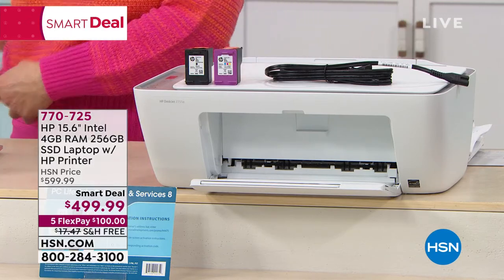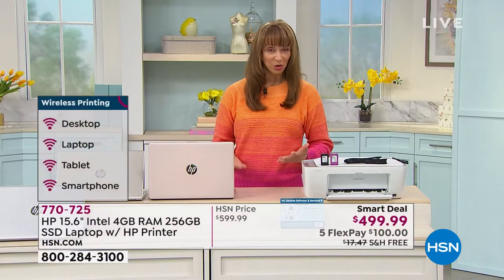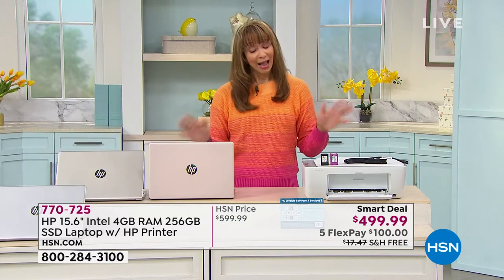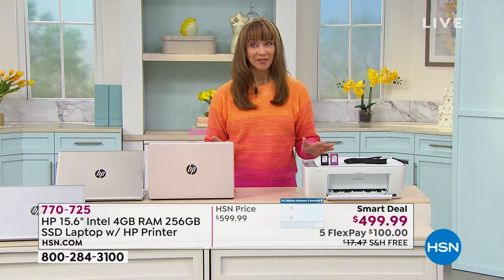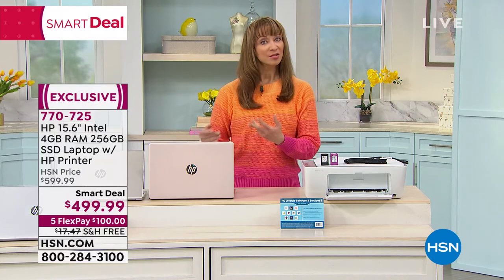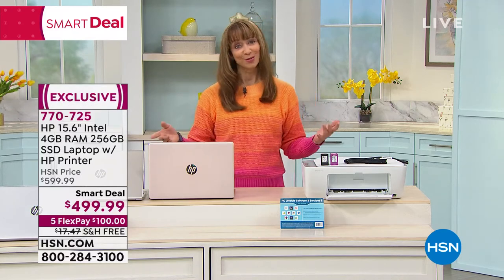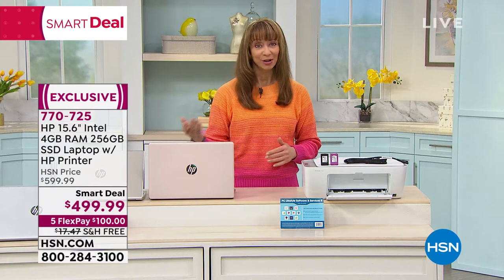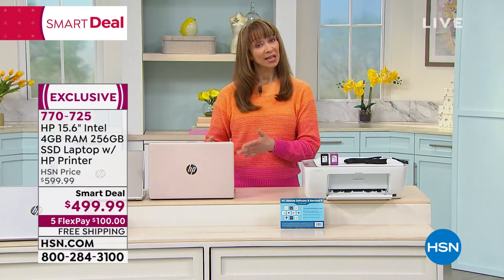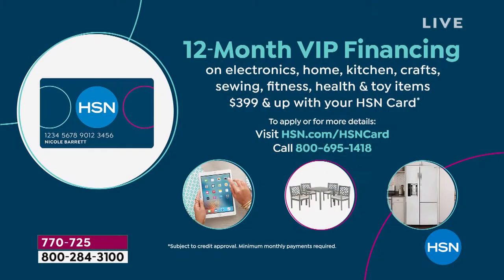They are going for sure. If we could have secured more of these, this would have been a Today's Special. But with the last 1,000, this was saved for my show. With a 30-day return policy, if it's time to upgrade your printer or your computer, do this. Think of this as a back-to-school computer — whatever back-to-school looks like for you now or in the future. It is a one-time-only opportunity. VIP financing — if you do have an HSN card, you can actually create 12 interest-free payments, that's like $41.67 each.